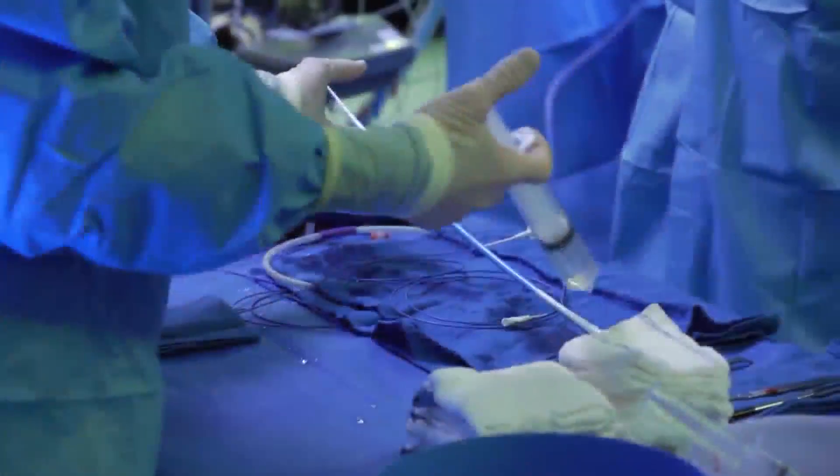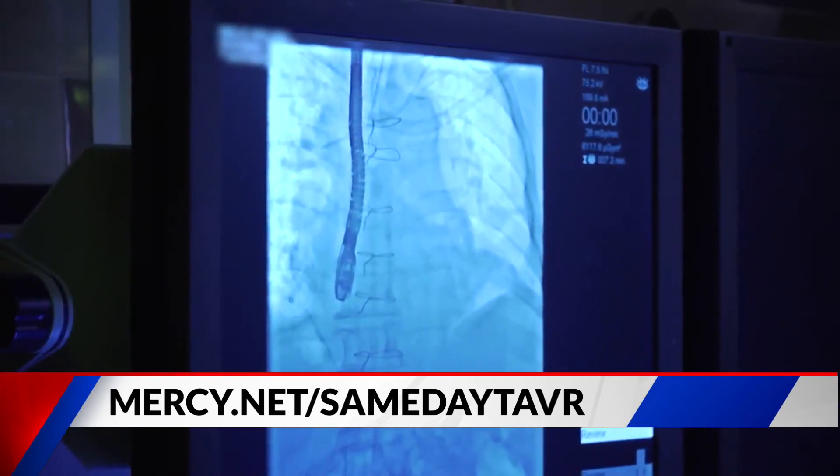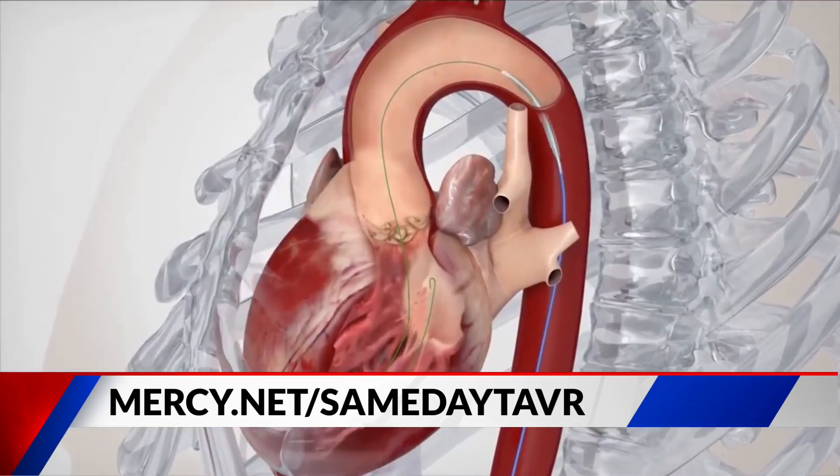With the pandemic occurring, has that slowed things down quite a bit? Not necessarily. Aortic stenosis, or symptomatic severe aortic stenosis, is quite an urgent issue sometimes — there's not a lot of times where people can hold off. So we've been actually quite busy the past year, which has put us in a position where we've been able to offer same-day discharge to minimize patients' exposures while they're in the hospital. And I'm sure it's saved a lot of money as well.